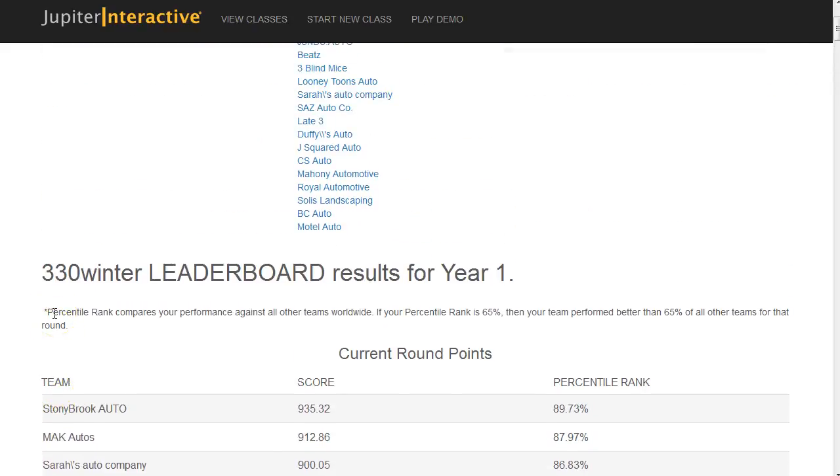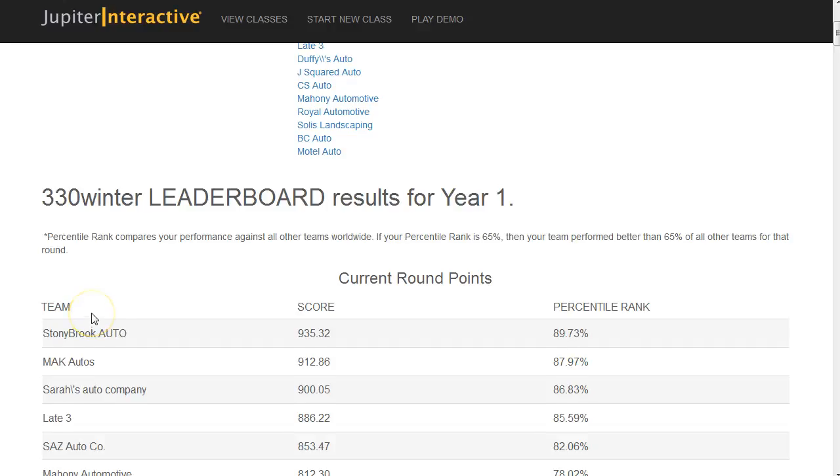Last night I processed year one round one of the zoom simulation for our 3:30 winter class and I was very pleasantly surprised at the results.